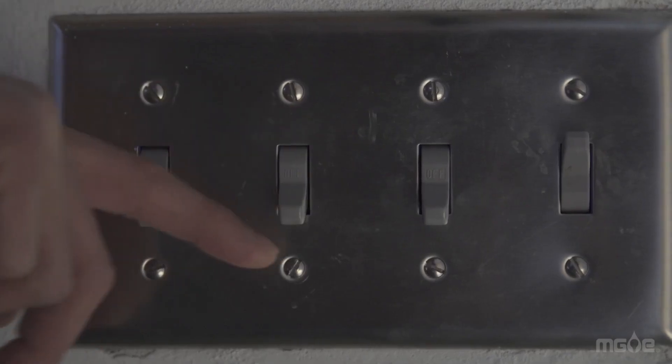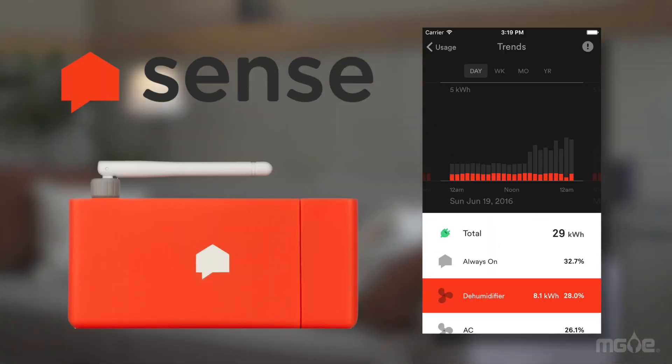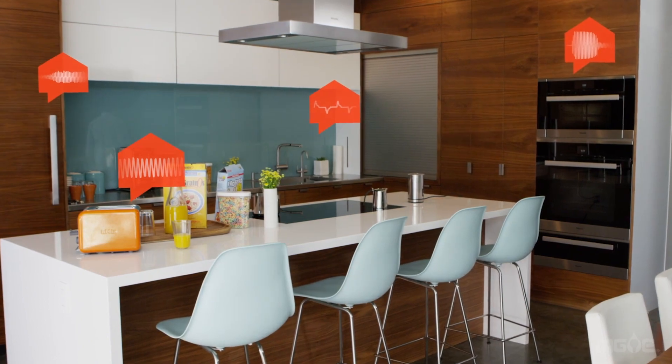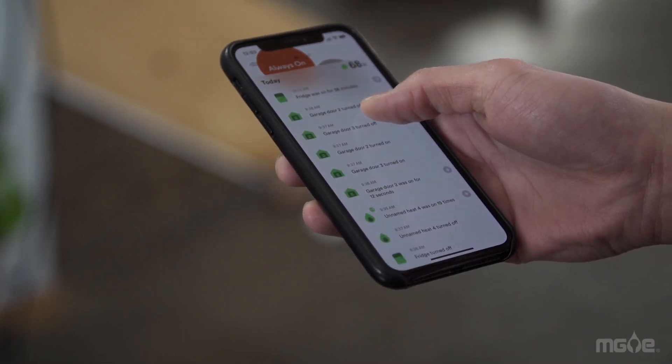New tech can also help you learn about your energy use. We're partnering with Sense Labs on a pilot program that provides valuable information about how your home uses power. The Sense Energy Monitor attaches to your electric panel, allowing it to listen in to the devices in your home. The simple app shows you which devices use the most energy, so you can take action.